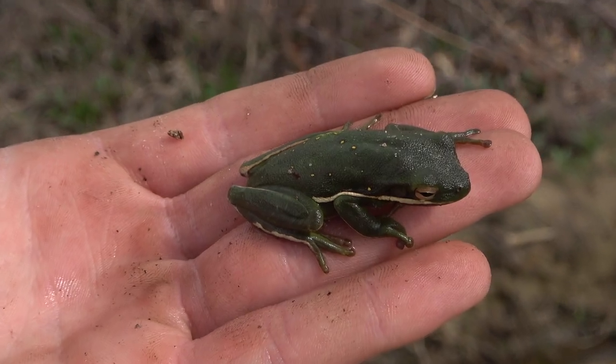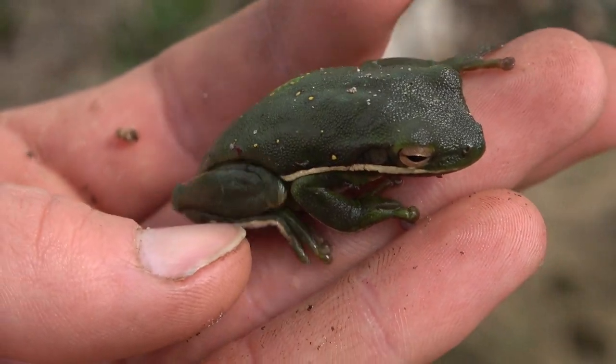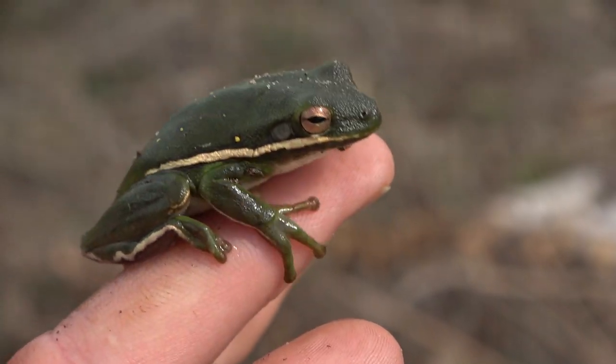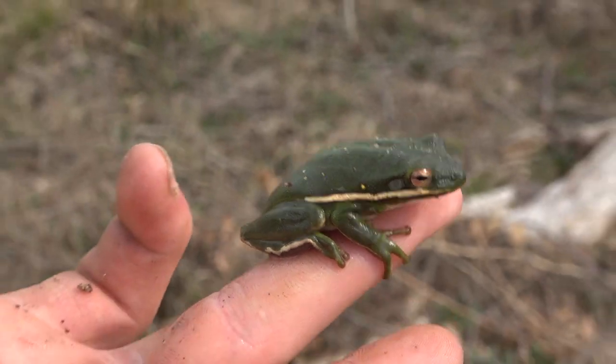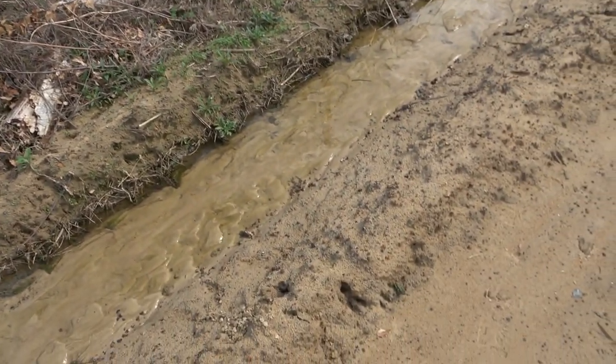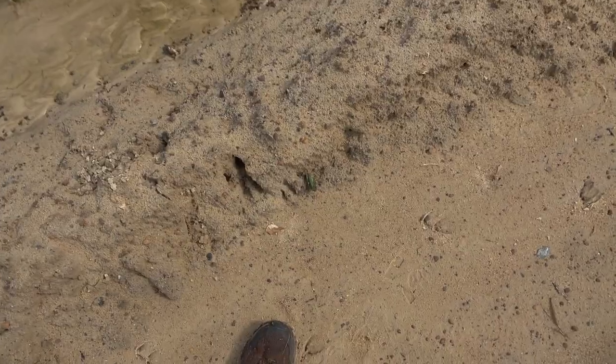Next creature of the day is this green tree frog. I honestly don't see too many of these up where I'm from, so pretty cool. I found him under some bark. Whoa. Alright, I'm gonna put him back under his bark.